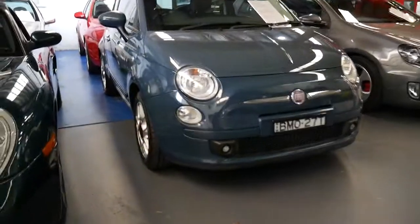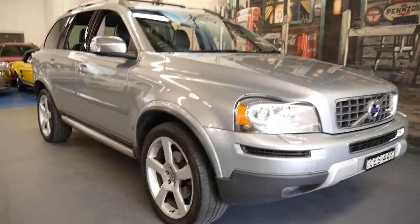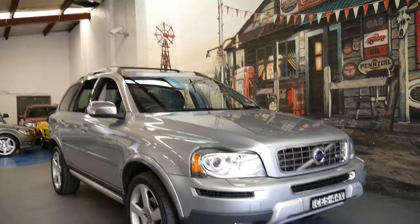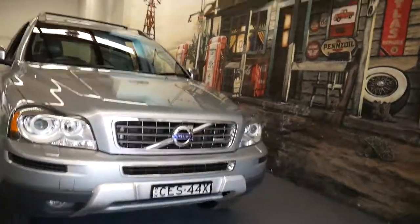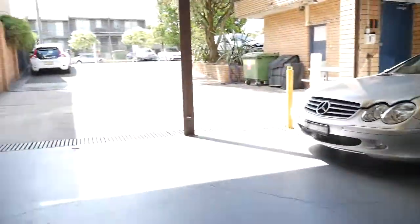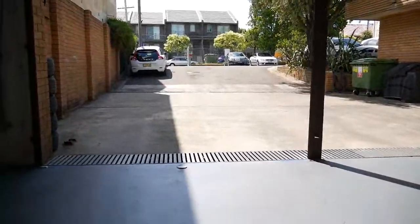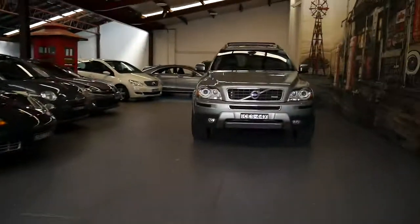Our address is 101 Illawarra Road, Marrickville. Our number is 9569 9999. We have another XC90 as well — a 3.2 litre — and they do sell quite well. There's our car park out the front. We're very excited to show you the car. My name is Richard, or you can speak to Phil.